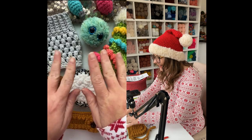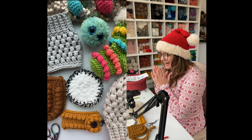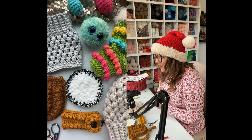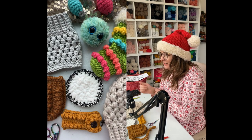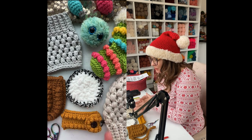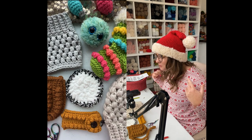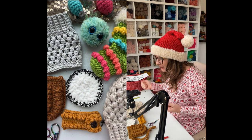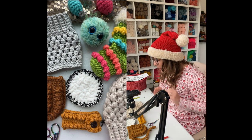Now without further ado, let's head over and watch the Instagram live replay. This is the second to last day of Crochetmas 2022 — we have one more after this, then we wait a whole year for Crochetmas 2023. Welcome back to Crochetmas! Today is day nine, which means we have today and tomorrow left. Next year it will be even better because I've got some new ideas — I learn things as I go, so get excited for next year.